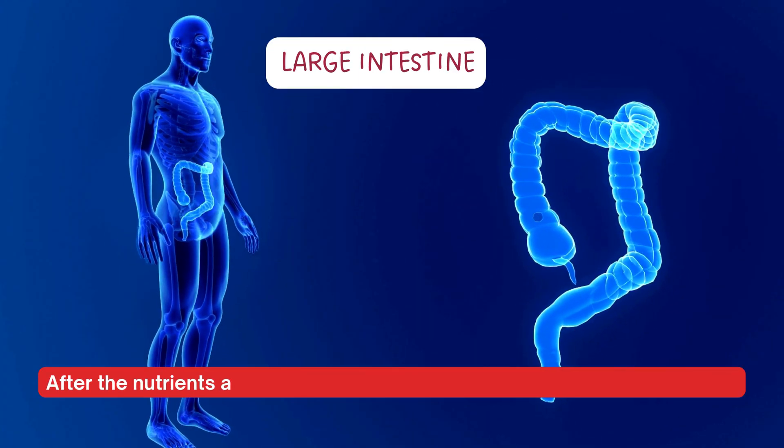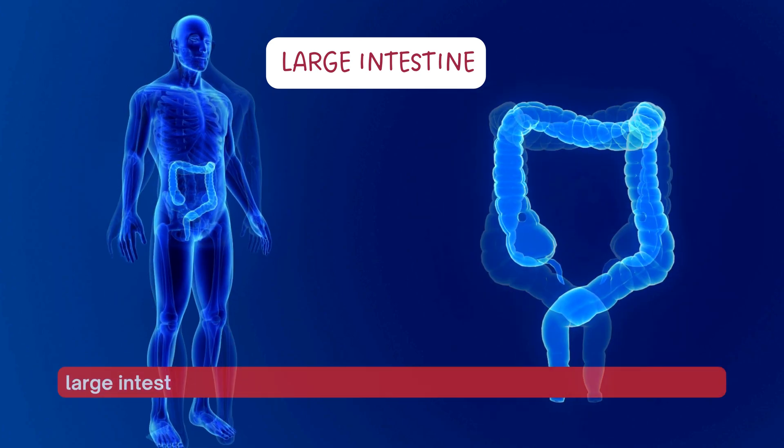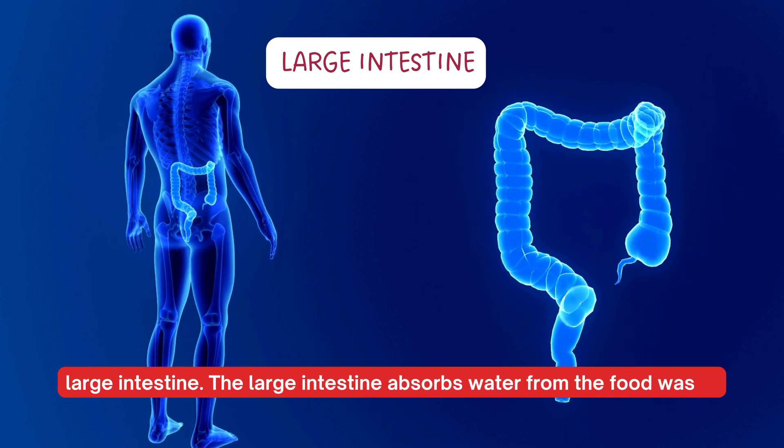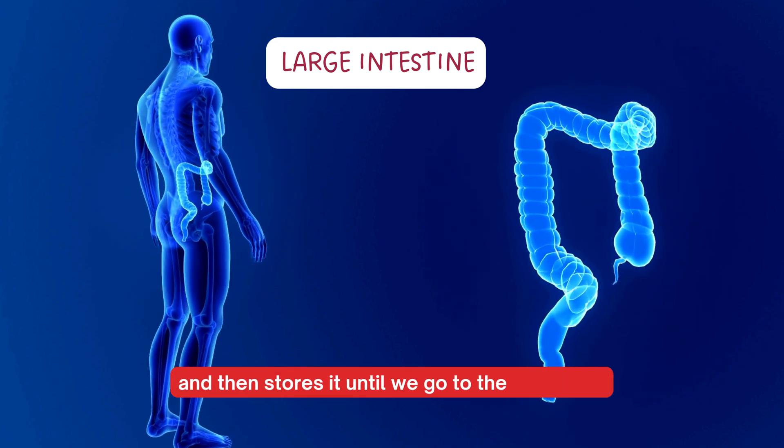After the nutrients are absorbed, the remaining food waste moves into our large intestine. The large intestine absorbs water from the food waste and then stores it until we go to the bathroom.